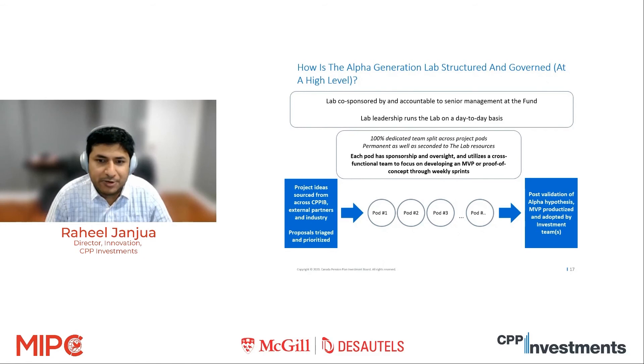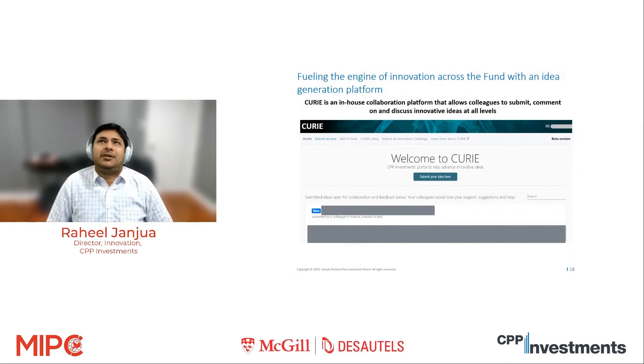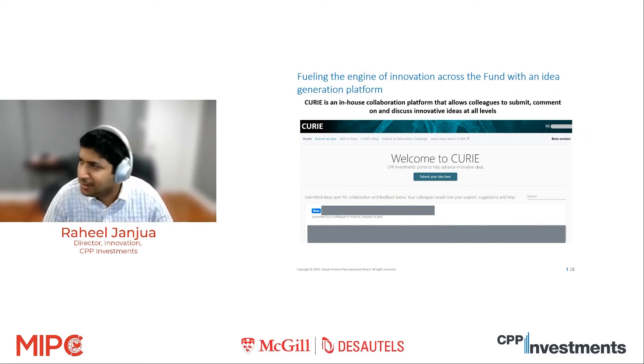We started more than a year ago, and so far we've had four or five ideas being tested at a time. We need to have a pipeline of new ideas or hypotheses to test, so we developed an internal portal where people can share any ideas they have, others can vote and comment — think of it as an internal innovation Reddit. It's still in early stages, but it's one of the ways we're fueling the innovation engine and keeping our pipeline of ideas going, since we are a big team of 15 people who constantly need things in the pipeline.